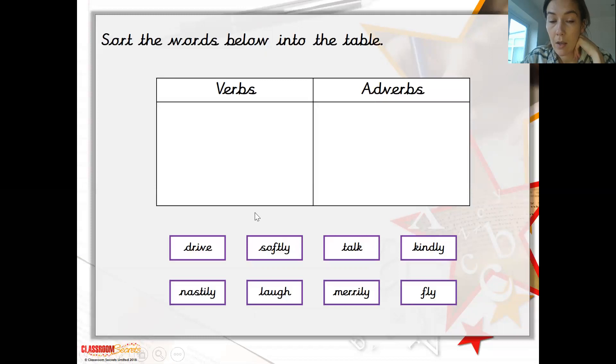Something that might make this easy for you is if you put 'to' in front of the word. So 'to drive,' 'to talk,' 'to fly' — that all makes sense. However, if you're saying 'to softly,' 'to kindly,' that doesn't make sense. So that should help you in being able to identify the verbs and the adverbs.